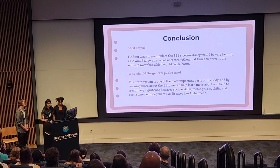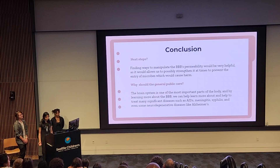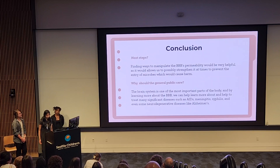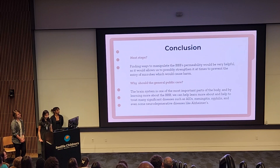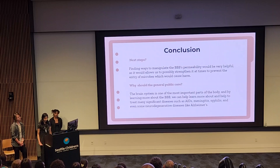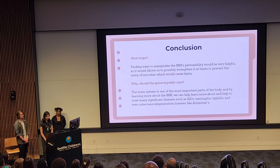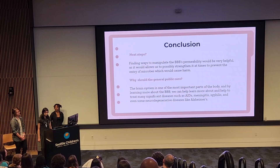So what are the next steps in finding treatments for conditions related to the blood-brain barrier? Scientists are currently researching ways to manipulate the BBB's permeability — strengthening it in cases like Alzheimer's causing a leaky brain, and temporarily weakening it when antibiotics need to reach the brain, such as in cerebral abscess. It is important for the general public to care about this, as the brain is one of the most important parts of the body and neurological conditions are highly likely to develop at some point in life. By learning more about the blood-brain barrier — the protector of our body's most important organ — we can improve the health of our future. Thank you, and we're now opening it up for questions.